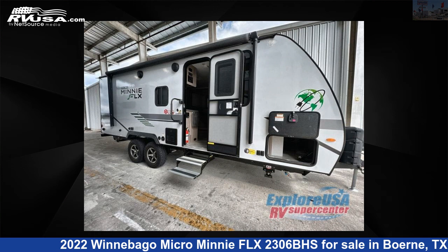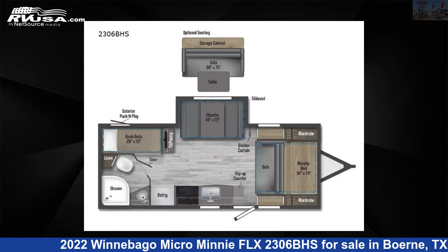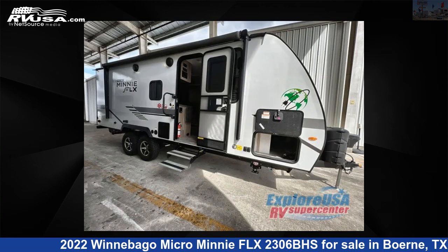This 2022 Winnebago Micro Mini FLX2306BHS is a travel trailer RV. It is located in Boerne, Texas 78006 and is offered for sale by ExploreUSA RV Supercenter, Boerne, TX.